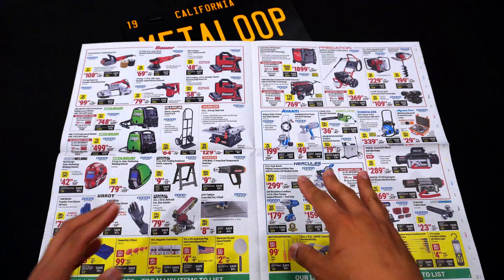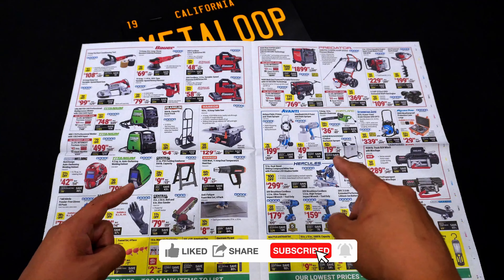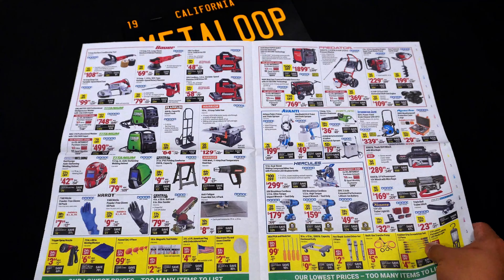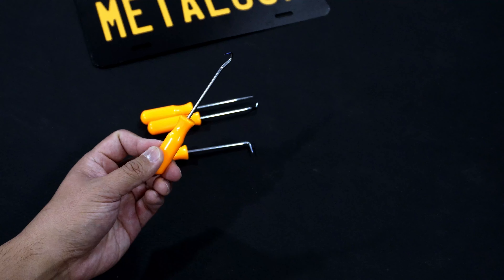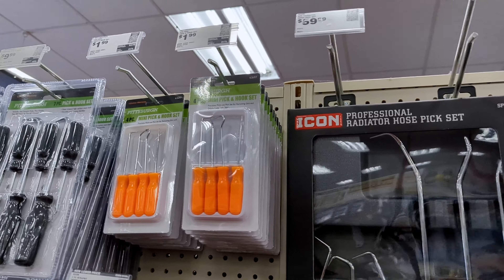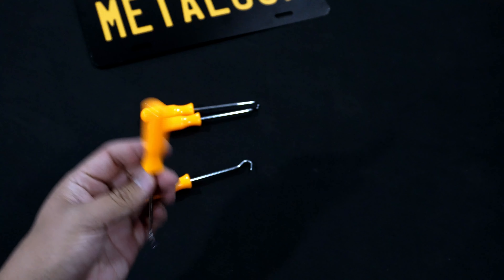Now that we're halfway through my picks for Harbor Freight's Spring Black Friday sale, it seems like a good time to ask you to subscribe and like this video — I make content like this every Friday. At number five: these mini picks. I love these and will probably pick up another set or two, especially at $0.99 a set. Just like with the safety glasses, these are great to have lying around. I do have more expensive Matco and GearWrench picks, but I haven't been in a situation where heavier-duty picks were needed. And believe it or not, these orange handles really help you find them when you drop them.